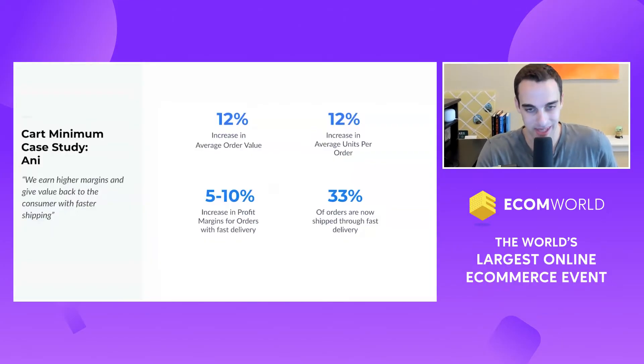That translated to a 12% increase in average units per order. And what this did is that now they've improved their profit margins by 5% to 10%.